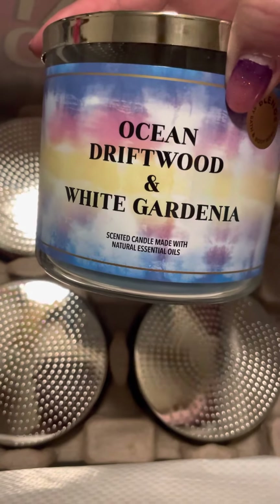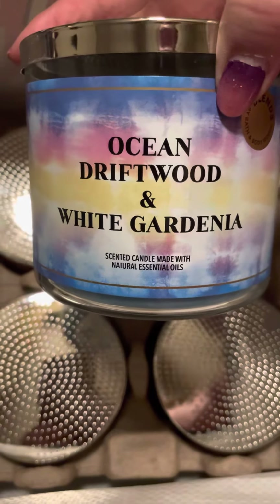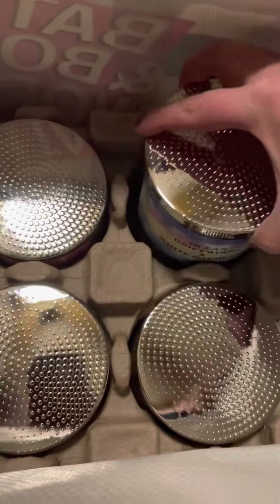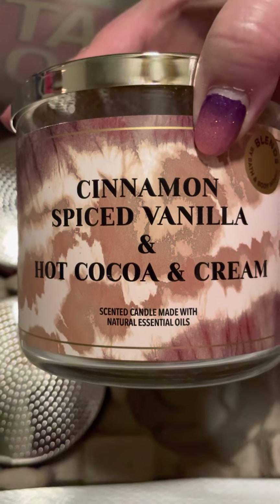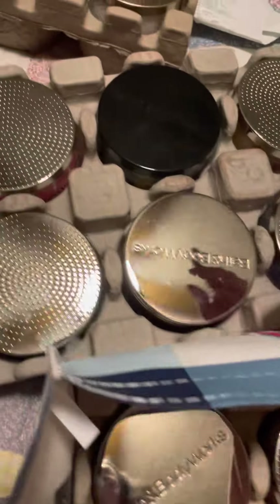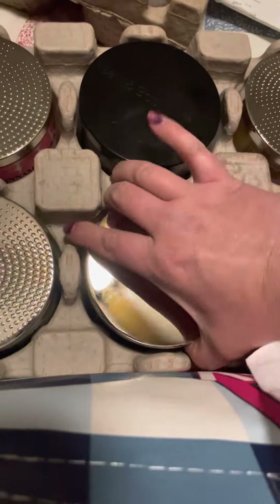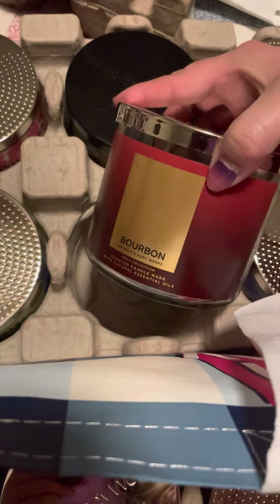Ocean Driftwood and White Gardenia — I just lit my other one of these a couple minutes ago, so I have no idea yet if it's going to be good or not. I got a hot one, and the Cinnamon Spice Vanilla Hot Cocoa and Cream. I've got these out as ones I'm going to burn, and I've got all four of these here ready to be tested out, and then here's the bourbon I'm going to test out.